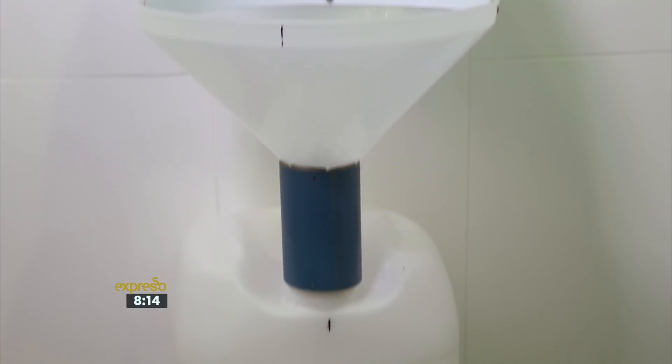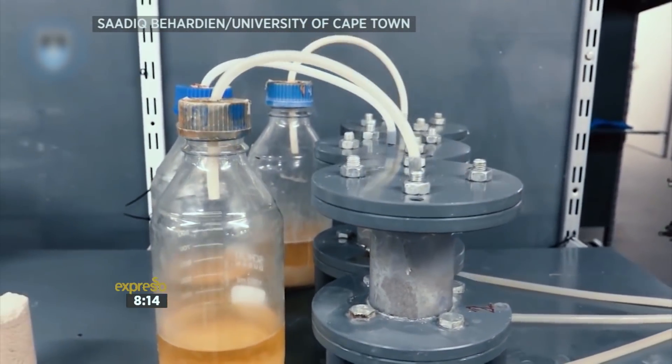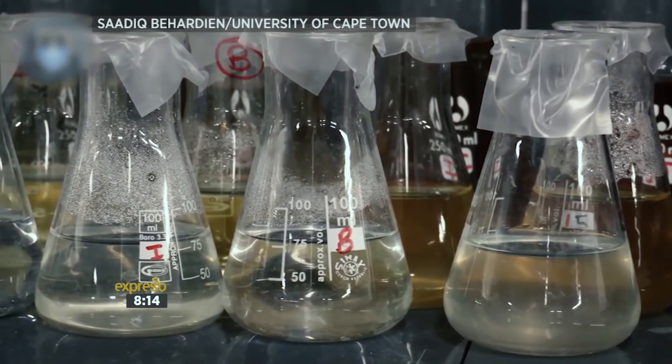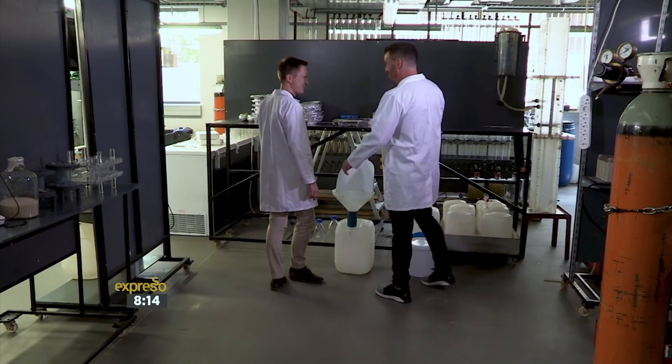By recycling urine into useful products, Dr. Dylan Randall's unique project could be a solution to save millions of liters of water that are simply flushed away across the country. You've called it your liquid gold and it's certainly readily available. What makes this such a valuable and viable resource to use in this kind of recycling project?